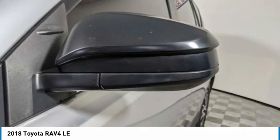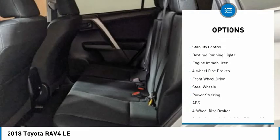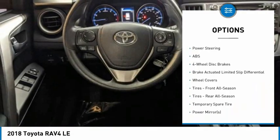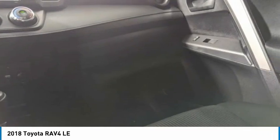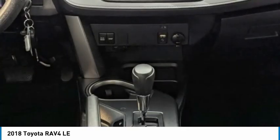Here are some of this vehicle's great options: tire pressure monitor, rear spoiler, brake assist, traction control, stability control, daytime running lights, engine immobilizer, four-wheel disc brakes, FWD, and steel wheels. Take this vehicle for a spin and see why so many shoppers are now proud owners.